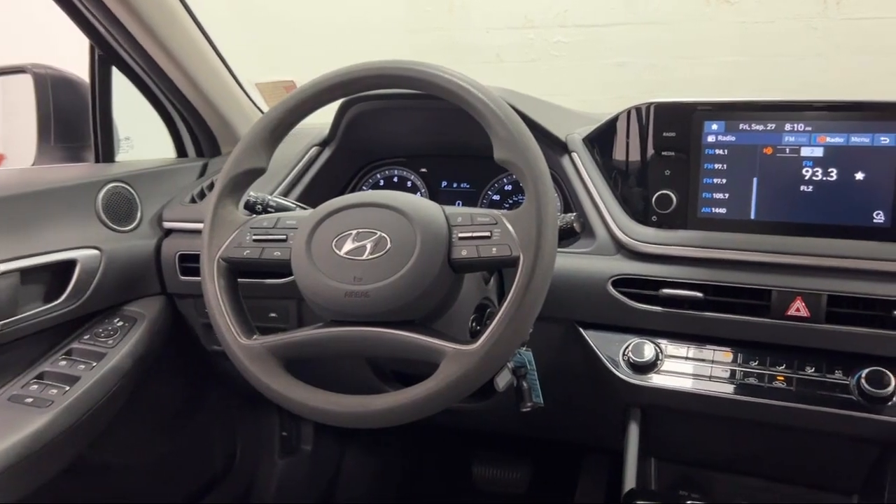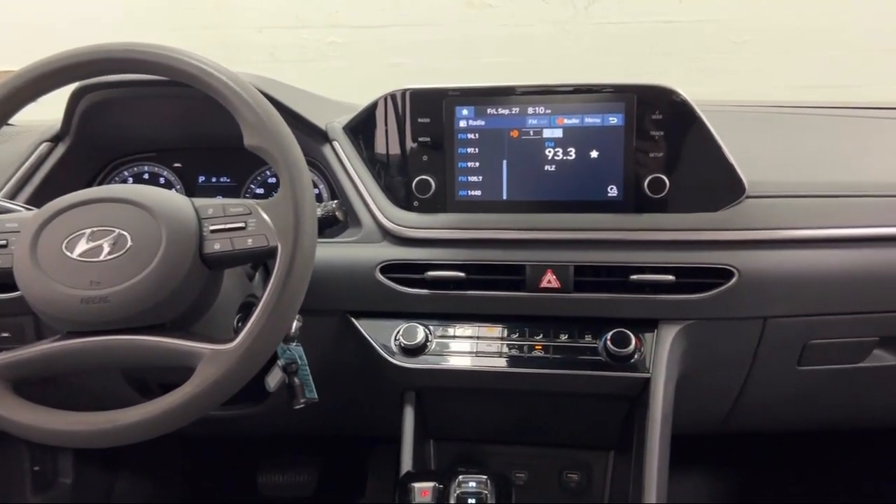Drive Mode Selector. And it has less than 25,000 miles on the odometer.